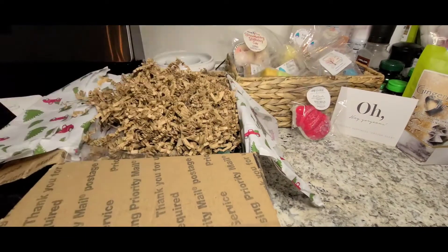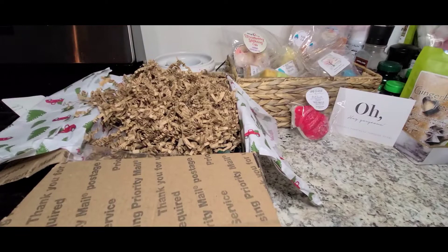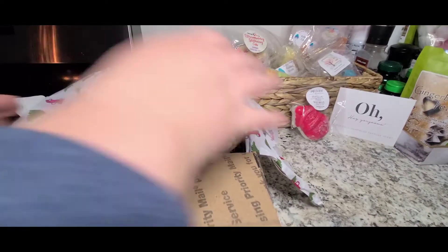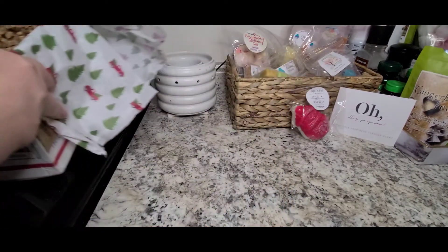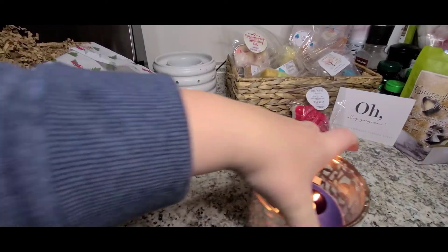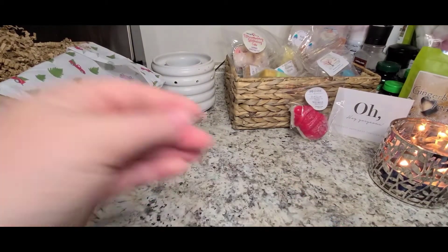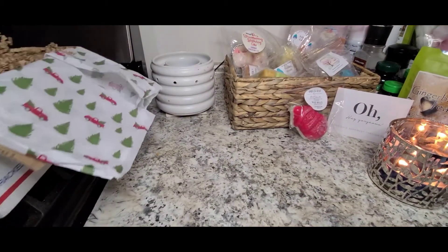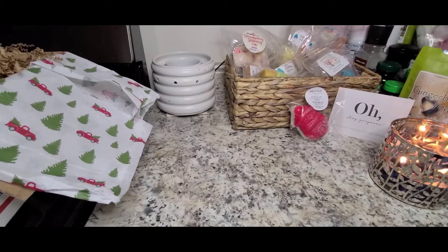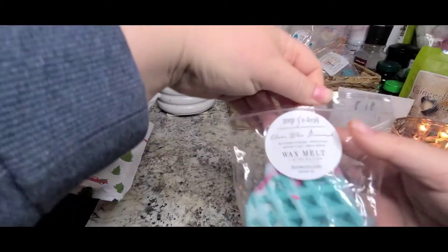I'm going to move this box off to the side and grab from it that way so we have more space. I'm going to move my candle so it doesn't catch anything on fire. Okay, that's better. So the next thing I'm going to pull out of this bag is some really cute little waffles.